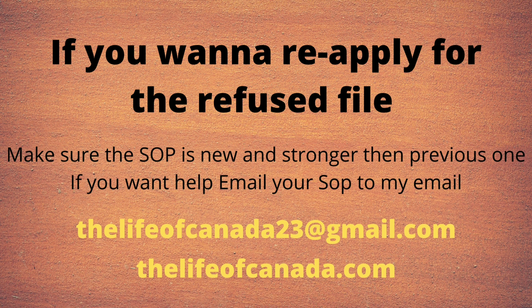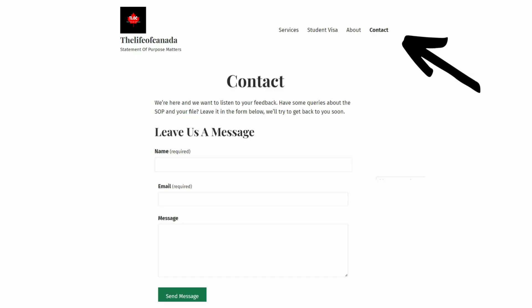As you can see, a lot of files are getting refused, especially recently. If someone wants to reapply, make sure you have a strong SOP and a justification about your refusal points. If you need any help regarding your SOP, you can email it to the email address shown, or go to my website, use the contact form, and we will try to get back to you as soon as possible.